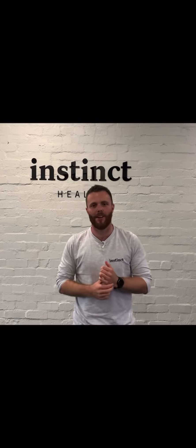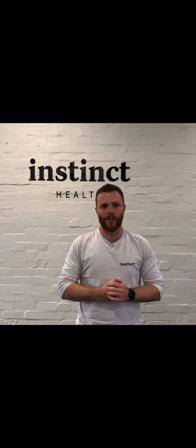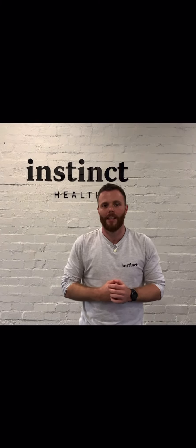Hey guys, Mitch here from Instinct Health, one of your physios, here with a few little tips on how to create a bit better posture while you're working. For all your office workers, people doing a lot of stuff in front — if you're feeling like you're getting a bit of pain through your shoulders and neck, this can be a good one for you.